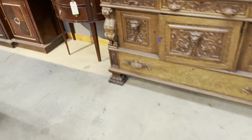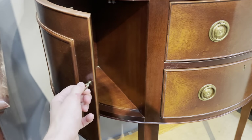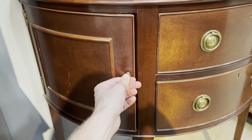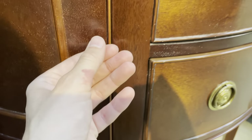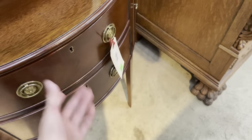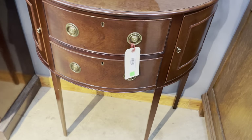Over here we have another Henredon — this is from the Charleston collection, another demi-lune table. Opening the doors is very pleasant; they just move and open and close so well. You can really feel that quality. I love this little pole detail, the curved doors — check that out. They just work so well. This one is $425. Really beautiful piece, really beautiful finish as well.